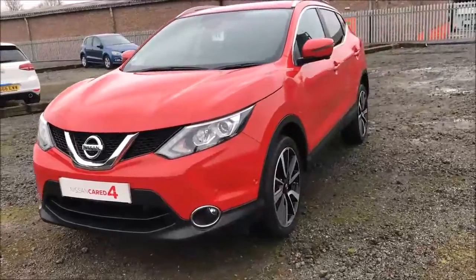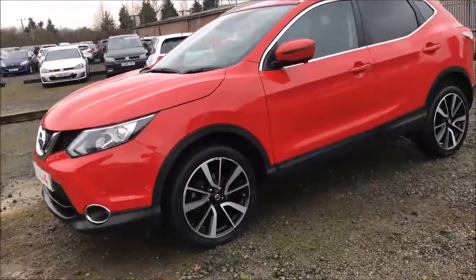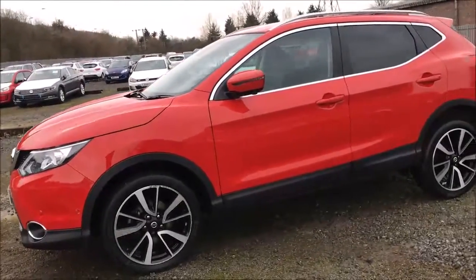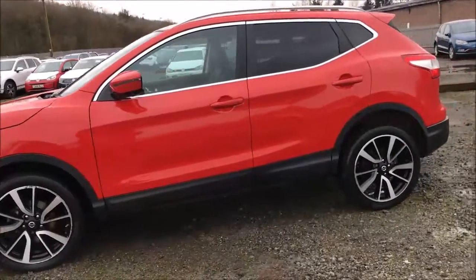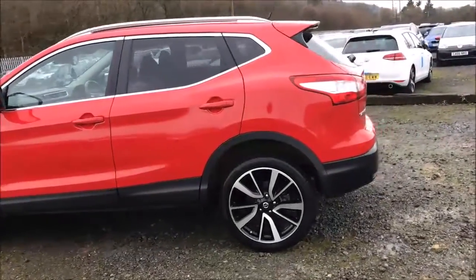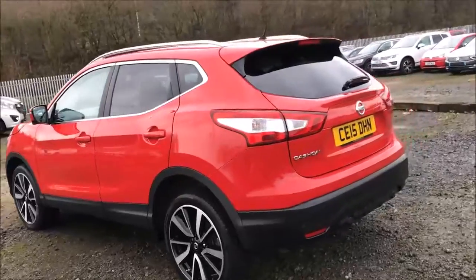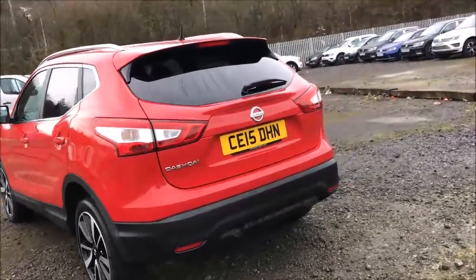This model was first registered in 2015 and comes finished in a lovely flame red paint. As you can see the 19-inch diamond cut alloy wheels and general bodywork are all in excellent condition. Here at Wester's Garages we also offer a Pirmashine package, guaranteed to protect your car's paintwork and interior fabric for up to 7 years. You can ask an in-store sales representative for more information on this today.